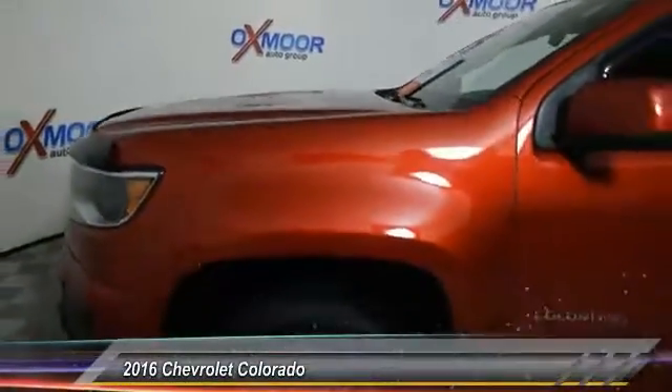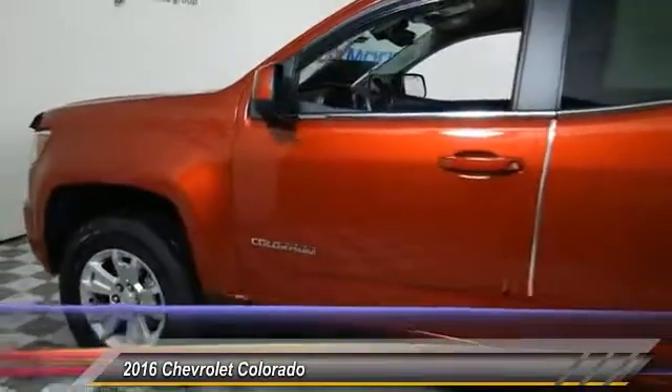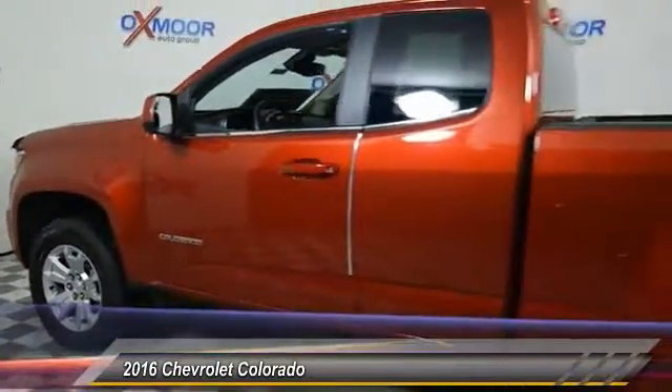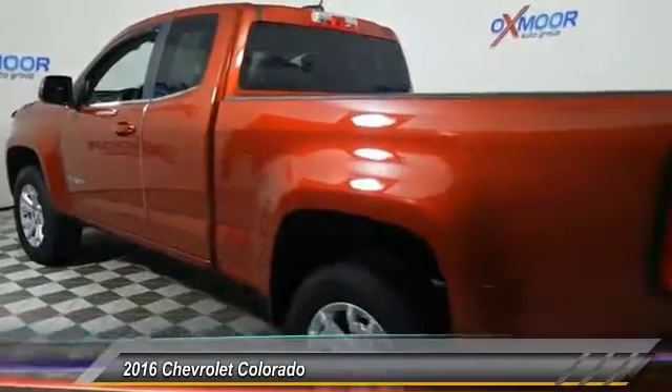2016 Colorado. Great hauling capability. Powerful, rugged, and a great Chevy price. Colorado is it. This vehicle has less than 25,000 miles.